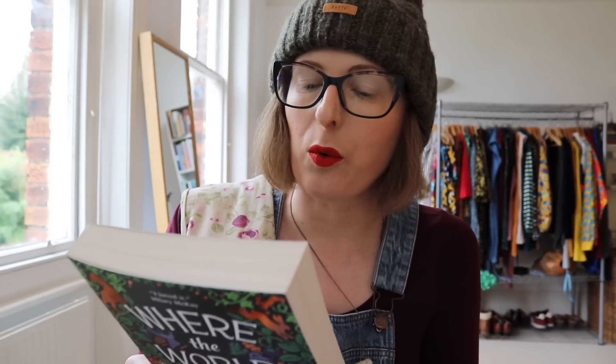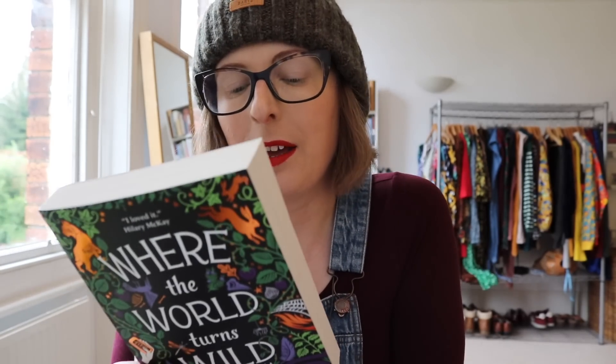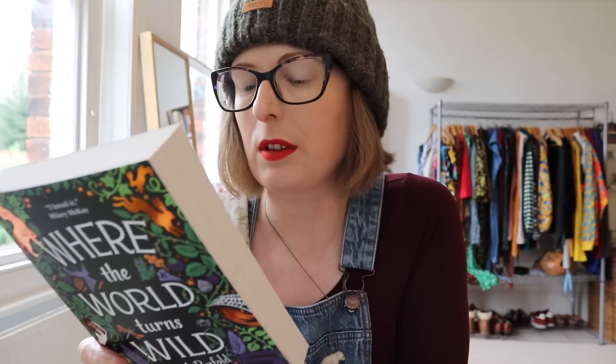A middle grade book I purchased is called Where the World Turns Wild by Nicola Penfold. For Juniper and her little brother Bear, escaping their cage of a city has always been a secret dream, but when scientists discover the siblings are the key to a merciless plan, their escape becomes more than that — now it is a fight for their lives. As they journey further from the city, they soon learn that there's cruelty in nature as well as beauty.